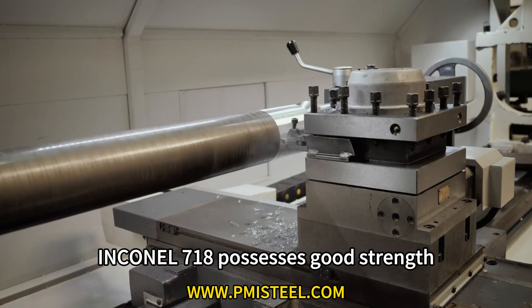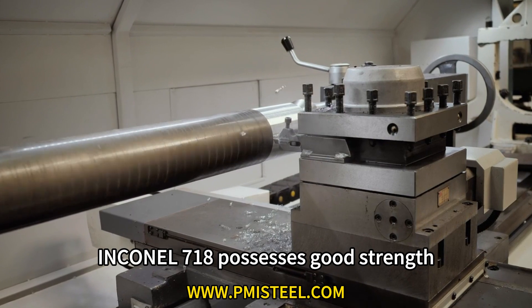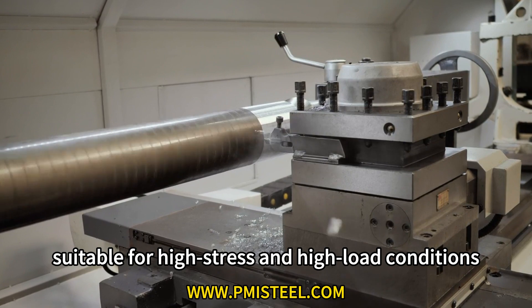Characteristic 3: Mechanical properties. Inconel 718 possesses good strength, toughness and fatigue resistance, suitable for high stress and high load conditions.